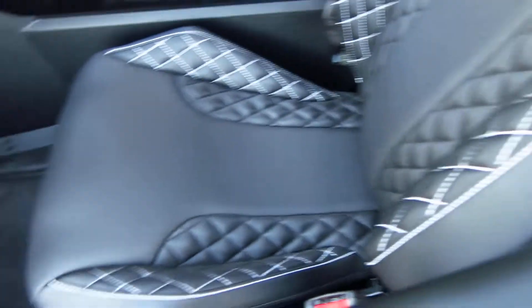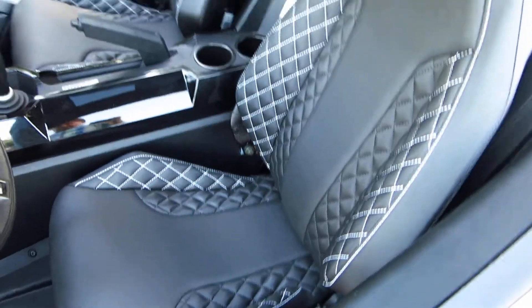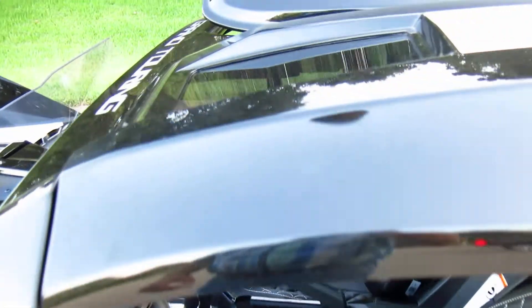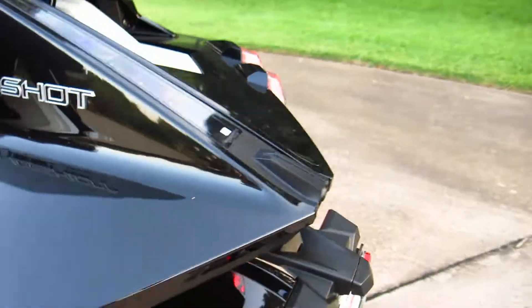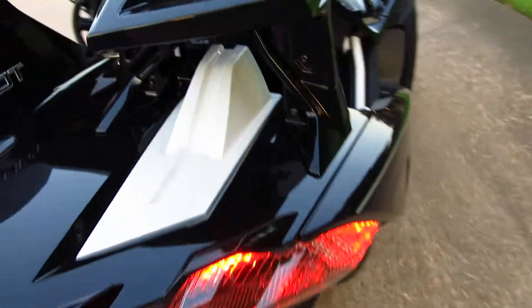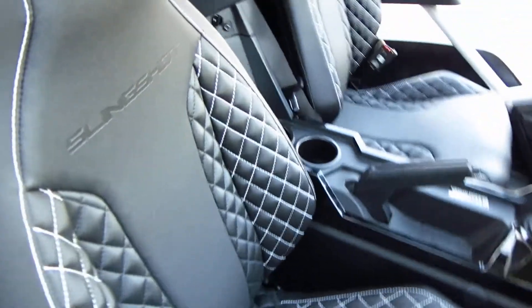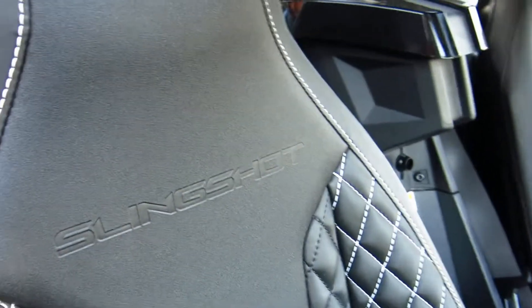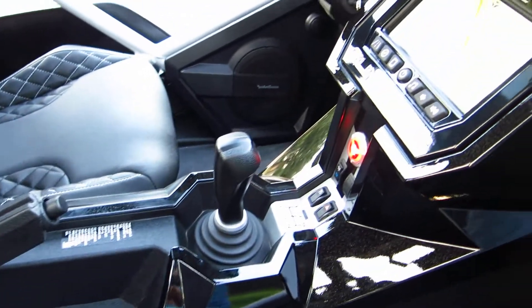It's got the special edition diamond stitch seats — these are all-weather seats. The paint is a metallic charcoal; it looks black but it's a very dark charcoal gray metallic, really pretty paint. It's got the Slingshot embossed in the seats, and it's a five-speed manual transmission.